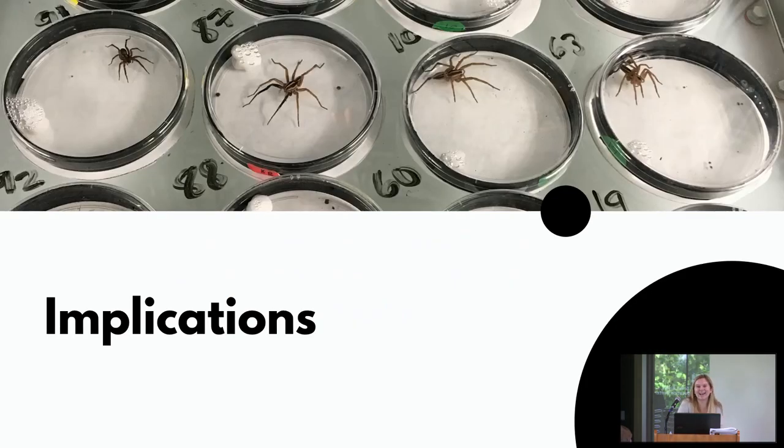Why does it matter that we analyze spider activity patterns? It has important implications for mating habits — if females are more active at night, males may be more successful finding a mate at night. It also informs respiration and foraging behavior, as a spider's respiration varies greatly depending on when it is active. Knowing activity times helps us predict respiration levels and informs ongoing foraging behavior research in the lab. Given that spiders are sensitive to light for setting circadian rhythms, it's also interesting to see what happens when they're exposed to different lighting conditions.